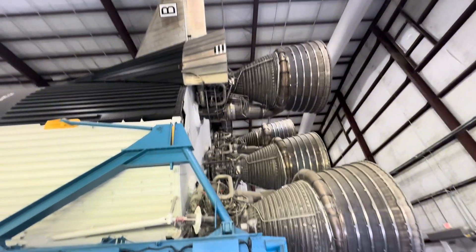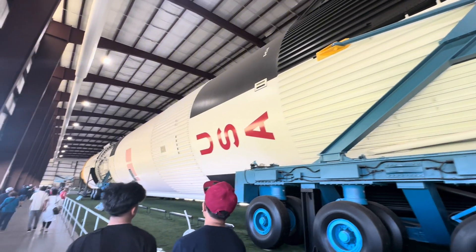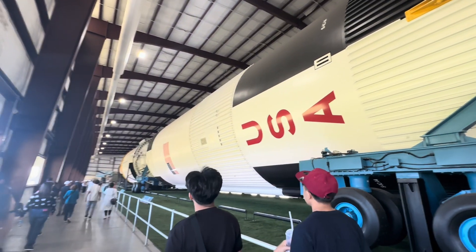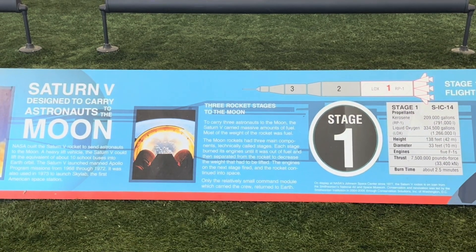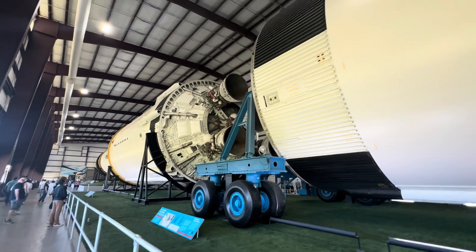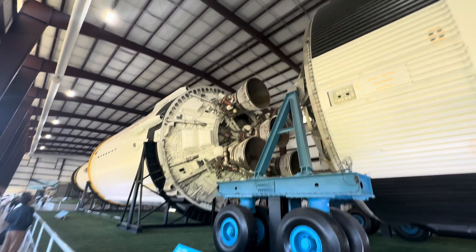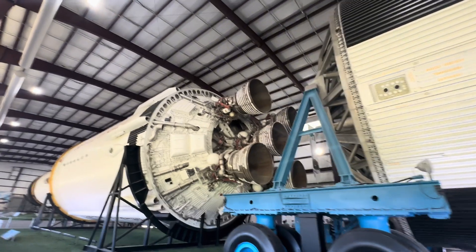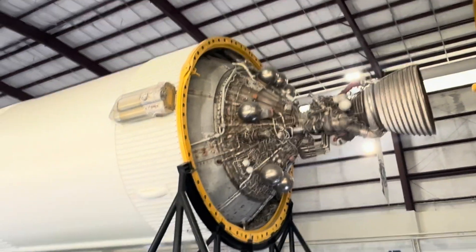Amazing — Saturn V! The Saturn V was a rocket NASA built to send people to the moon. A heavy lift vehicle, it was the most powerful rocket that had ever flown successfully. It was used in the Apollo program in the 1960s and 70s and was also used to launch the Skylab space station.